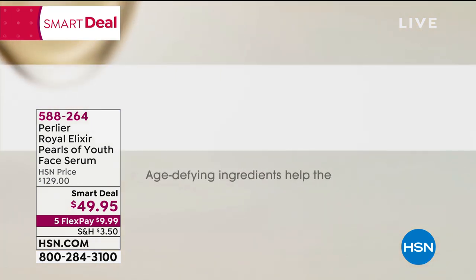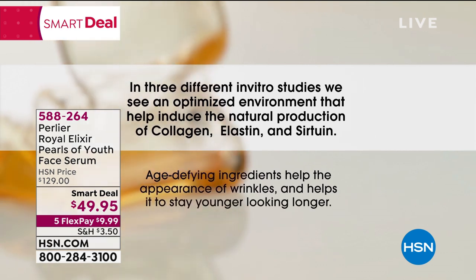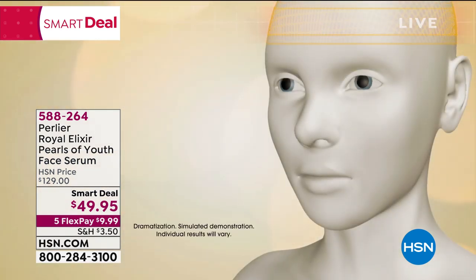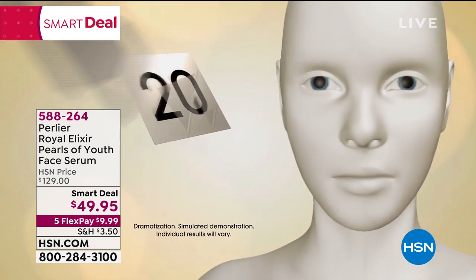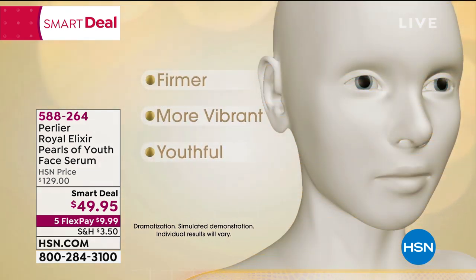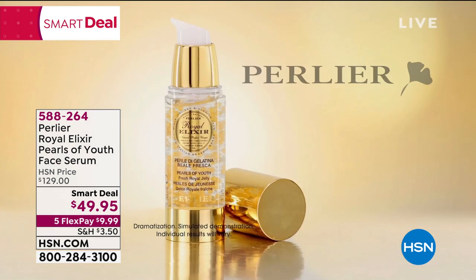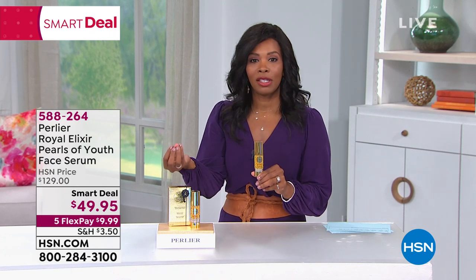Age-defying ingredients help the appearance of wrinkles and help your skin to stay younger looking longer. Perlier's Royal Elixir Pearls of Youth is an innovative treatment meant to be used for just 21 consecutive days every three months to give your skin a tremendous boost. Your skin will look firmer, more vibrant and youthful with every change of season — skin appears younger, fresher and smoother.